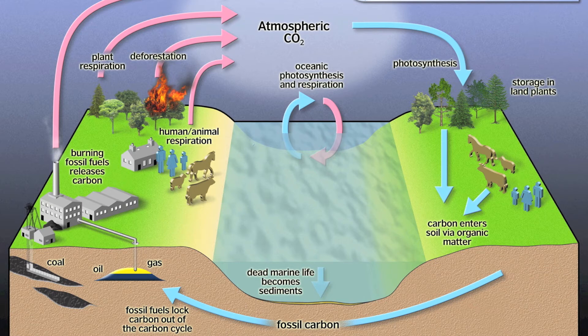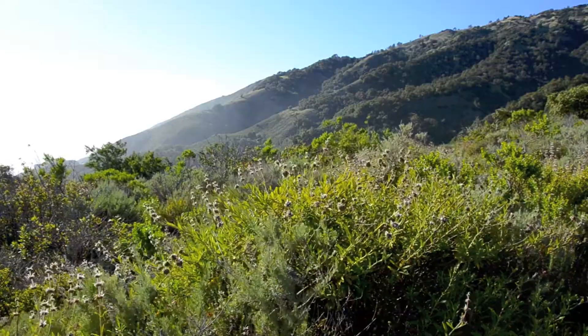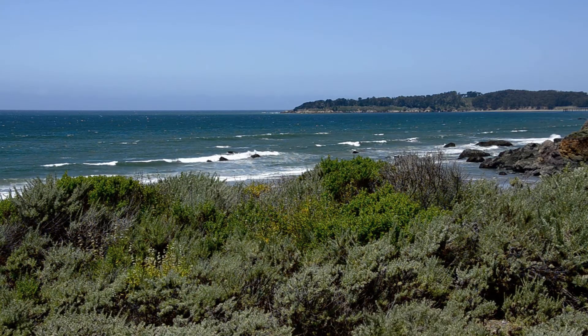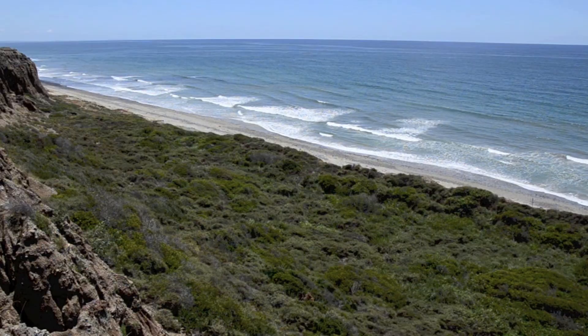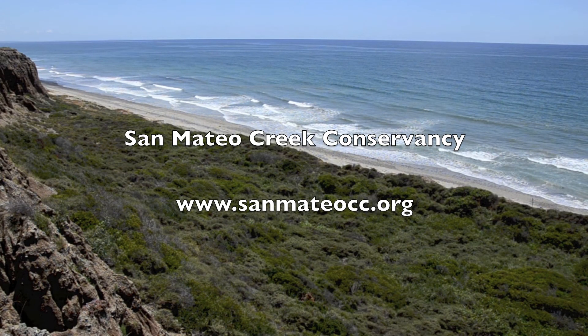Sage scrub recycles our carbon, filters our water, replenishes our oxygen, and restores our spirit. We only have one natural environment, and once lost, it can never be fully regained. Coastal sage scrub — an essential resource, a valued heritage.